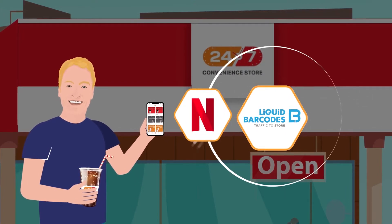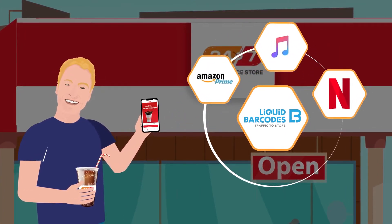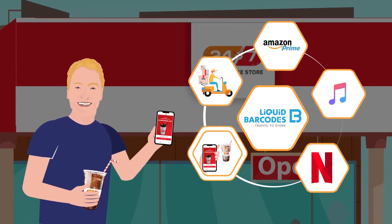Think Netflix, Apple Music, Amazon Prime, food deliveries — and now beverage at a scan.